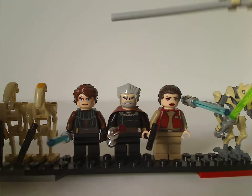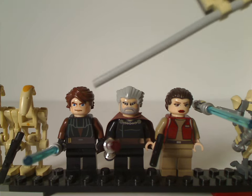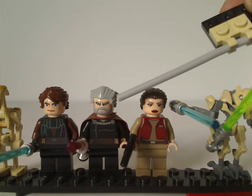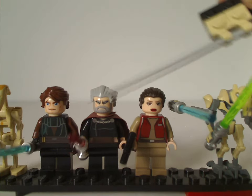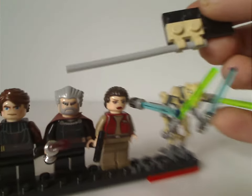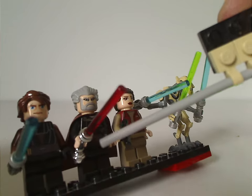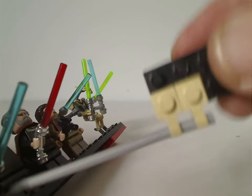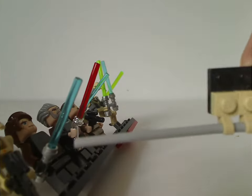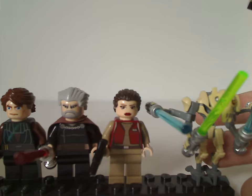Next is the Anakin Skywalker Clone Wars variant, which has come in quite a lot of sets since 2008. Then there's Count Dooku, kind of the same as from the Dooku Solar Sailor from 2009, with the same features — and he's still wielding the chrome curved lightsaber, which was exclusive to him while everyone else still had the regular silver one.